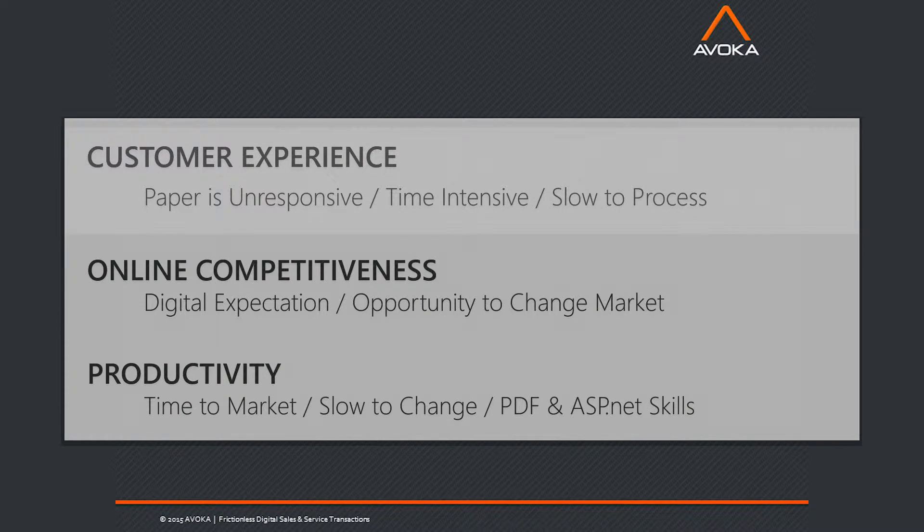We focus mainly on the alternative product as well as the retirement plan rollover space. The challenges are: what kind of client experience do you want to tee up when you're transitioning out of paper, our competitors are moving online as well, and then productivity internally — how do we make our internal operational staff a lot more efficient?